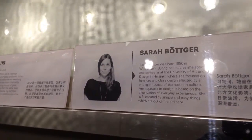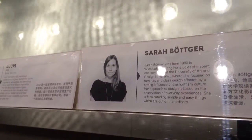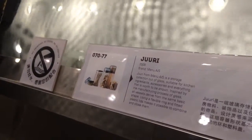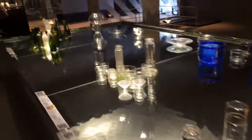Where was I that I saw an exhibit on glass from Scandinavia? I remember going to a downstairs gallery at a museum and only having a few minutes before they closed to look at it. Where the hell was that now? I think it's here in China.